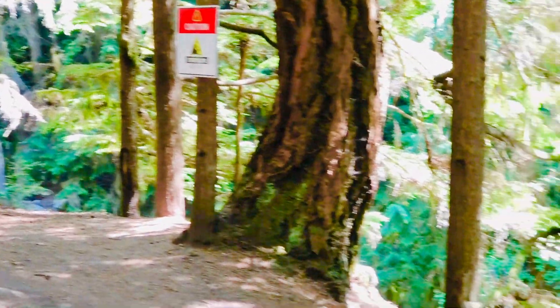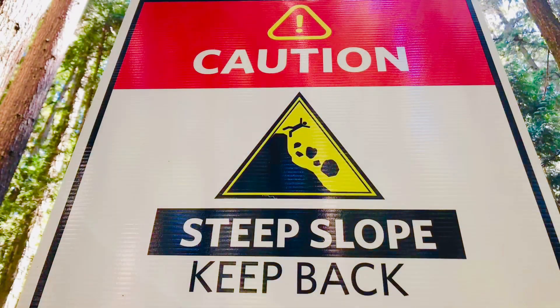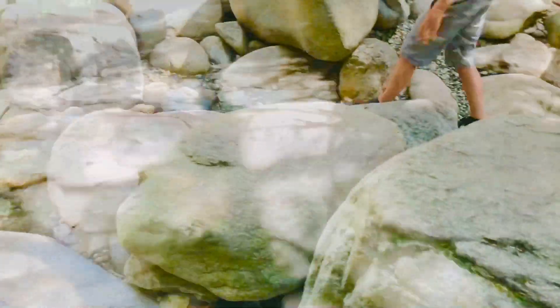We need to read the signs — safety first! It says caution, steep slope, keep back. So it's very important to stay far away from the edge. We can still see the waterfall without going to the very edge.